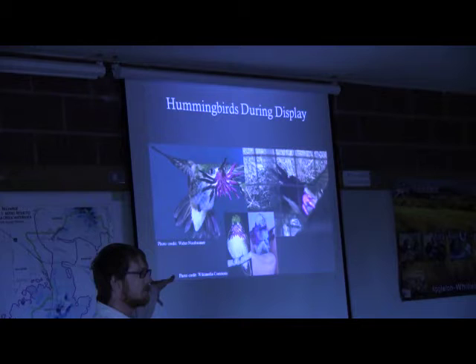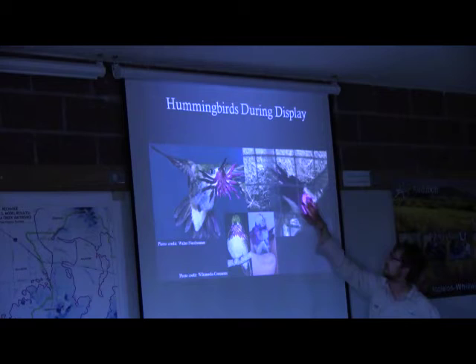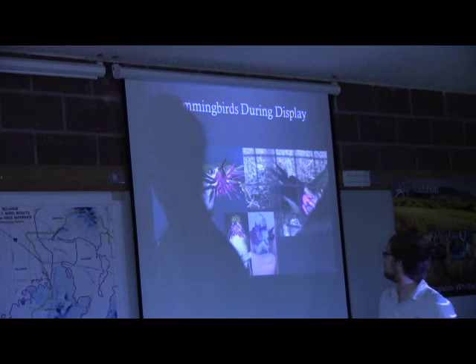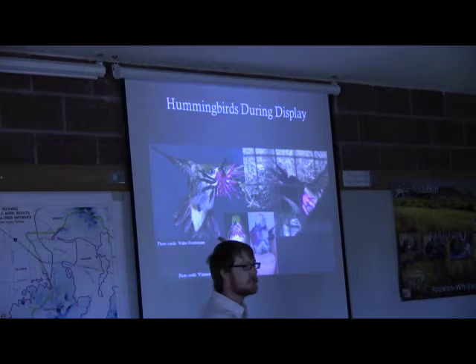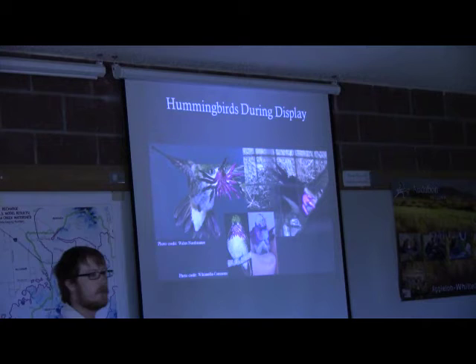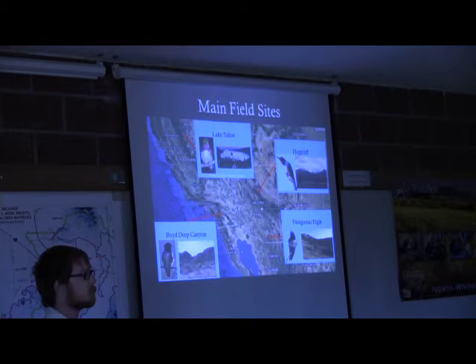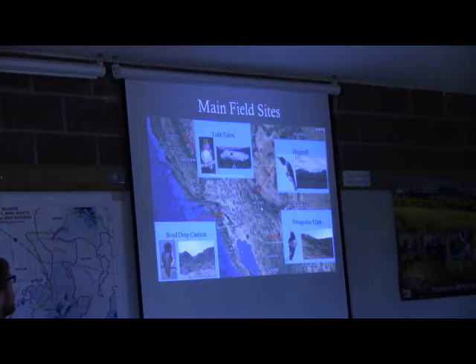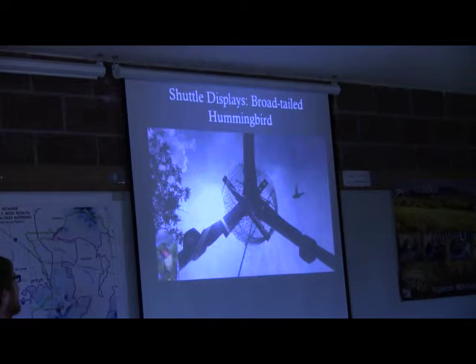When hummingbirds display, they kind of transform — the male's head and throat spread out into this really amazing showcase of color. I'm looking at a Calliope hummingbird, a high elevation species in the upper Rockies, and a Costa's hummingbird, a desert species common in California. I've already done work in Flagstaff on broad-tailed, I'm conducting work here on black-chinned, I did work on Costa's in the California deserts, and next year I'll travel to Lake Tahoe to study Calliope. This is what I love about my job — I get to go to awesome places and study really cool birds. And they pay me for it.